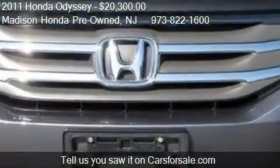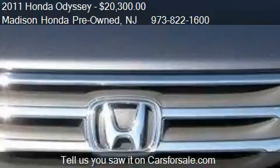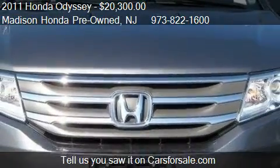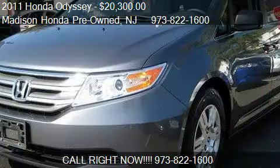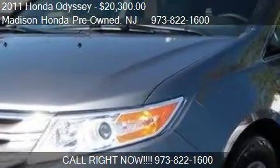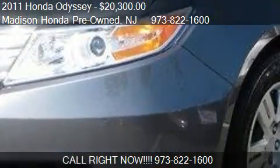Call us at 973-821-6600 or stop by our lot. Find us at 280 Main Street in Madison, New Jersey, on our website, or check us out on carsforsale.com.